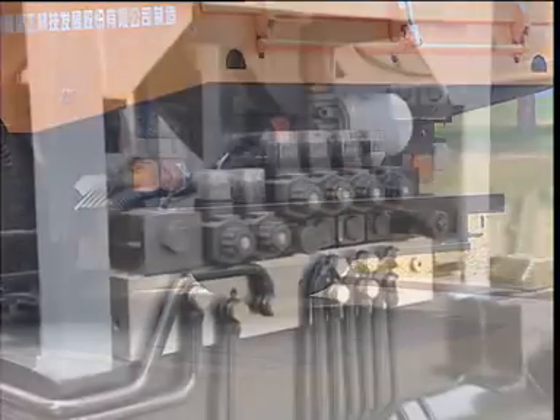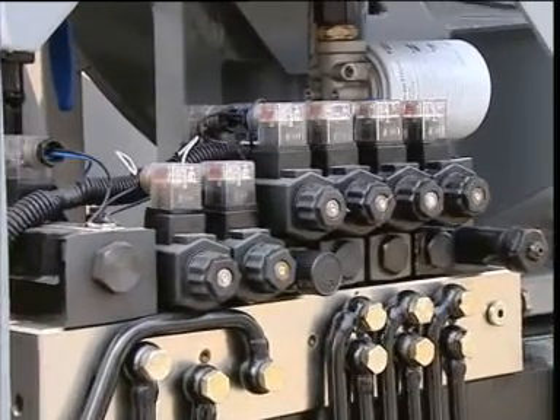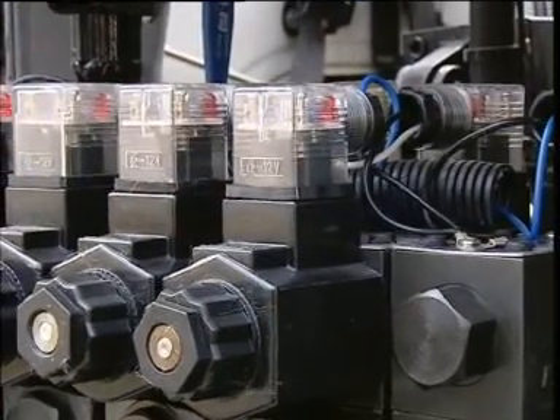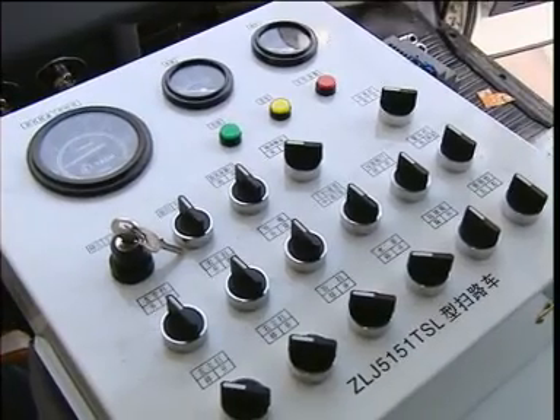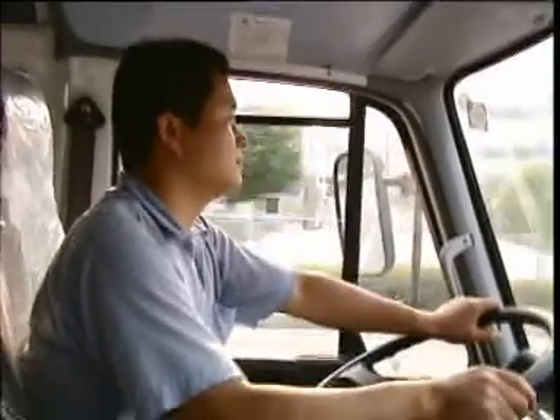The hydraulic system includes a group of overlapped electromagnetic hydraulic valves. These valves are highly integrated, orderly arranged, reliable in performance and convenient to maintain. Control switches are concentrated in the cab and all electric operations can be carried out quickly and easily by the operator without leaving the air-conditioned cab.